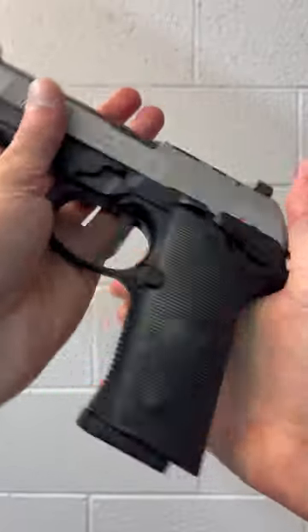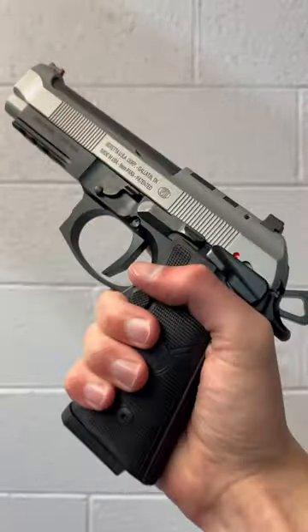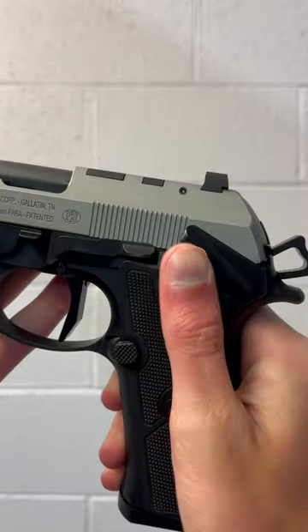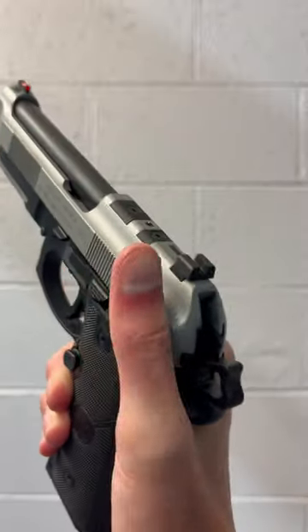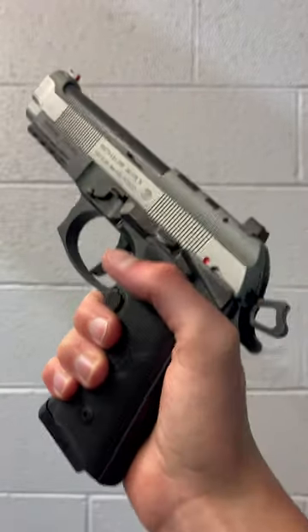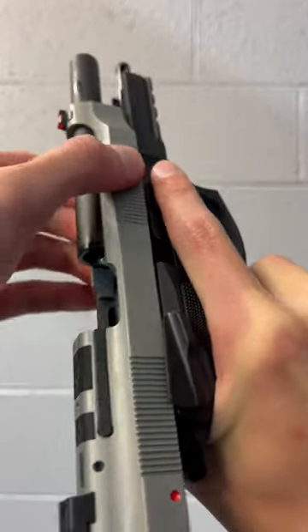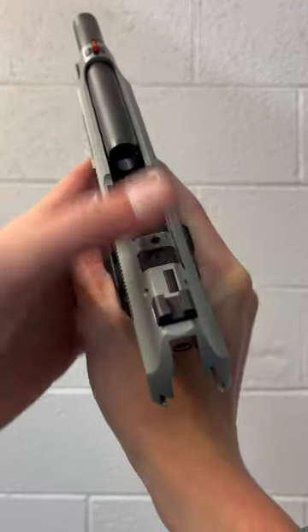We have a checkered frame with a great feeling grip along with this nice mag release, and we have an ambidextrous safety — really easy to use and operate, and it provides a nice place to rest your thumb while you're shooting. Of course the slide is super smooth and we have some forward slide serrations up here along with an optics mount.